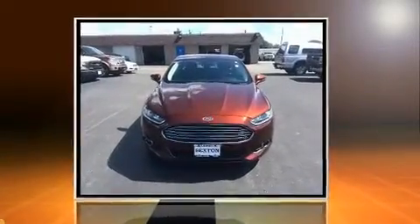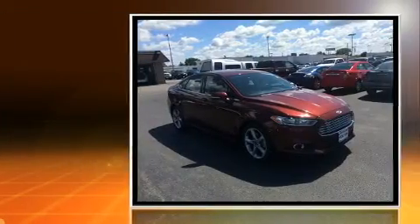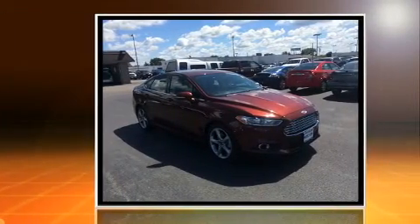Sensibility and practicality define the 2016 Ford Fusion. This four-door, five-passenger sedan still has less than 35,000 miles.